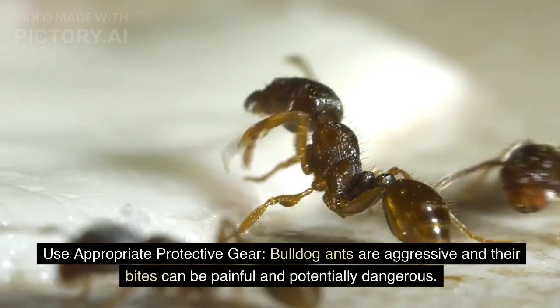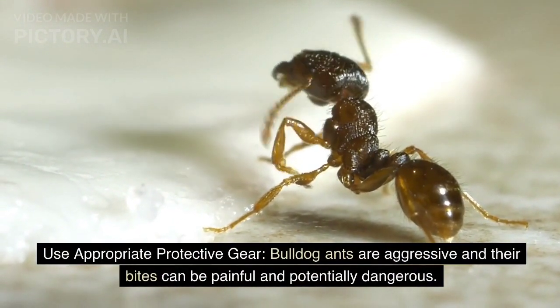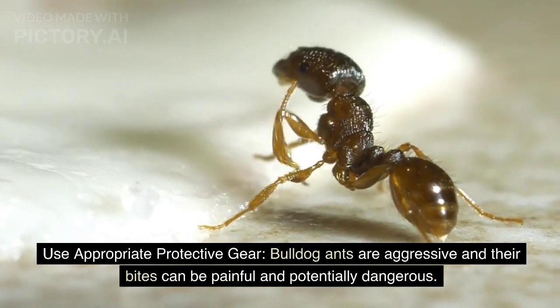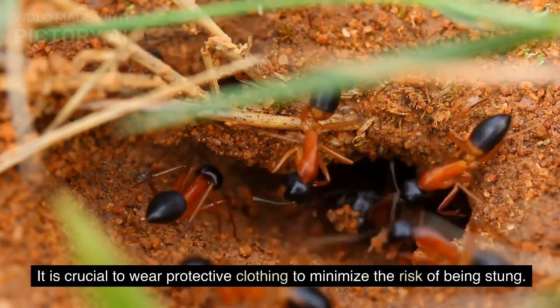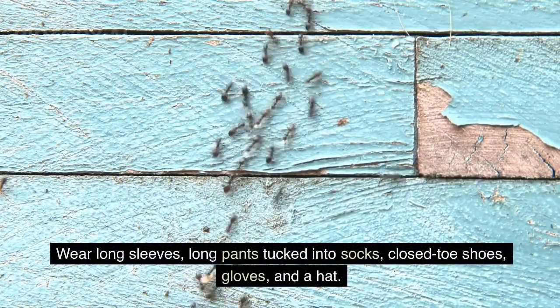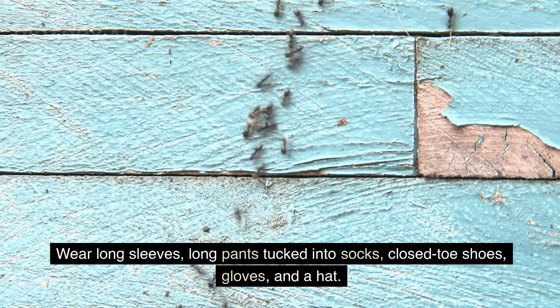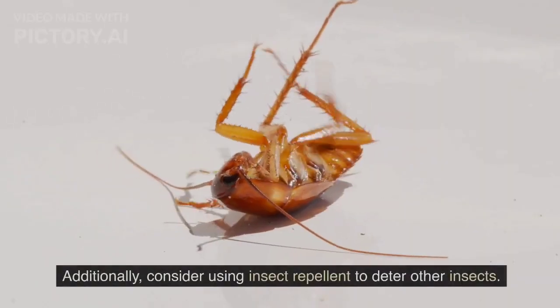Use appropriate protective gear. Bulldog ants are aggressive and their bites can be painful and potentially dangerous. It is crucial to wear protective clothing to minimize the risk of being stung. Wear long sleeves, long pants tucked into socks, closed-toe shoes, gloves, and a hat. Additionally, consider using insect repellent to deter other insects.